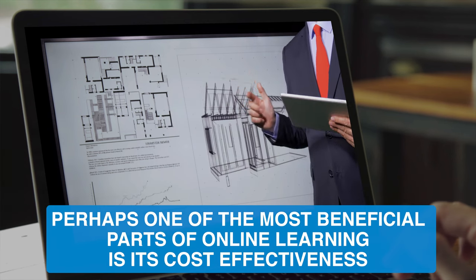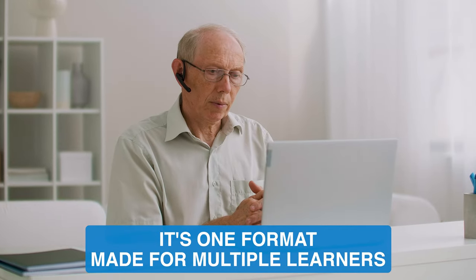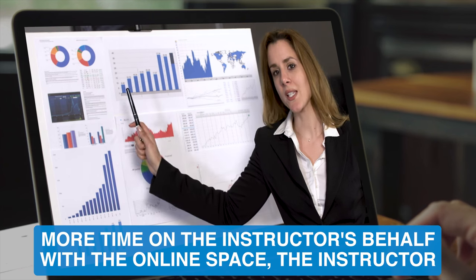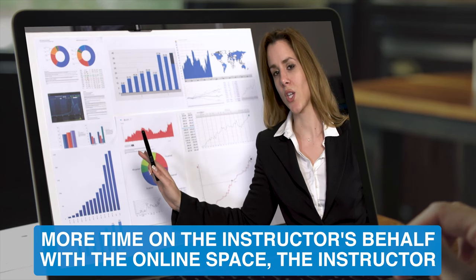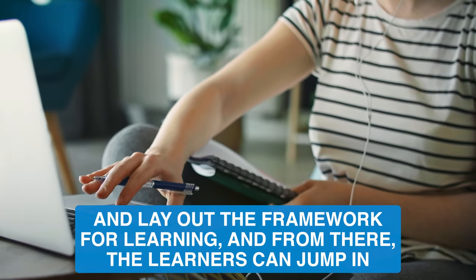Perhaps one of the most beneficial parts of online learning is its cost-effectiveness. It's one format made for multiple learners, unlike a physical classroom, which requires more time on the instructor's behalf. With the online space, the instructor can offer up their resources and lay out the framework for learning, and from there the learners can jump in.